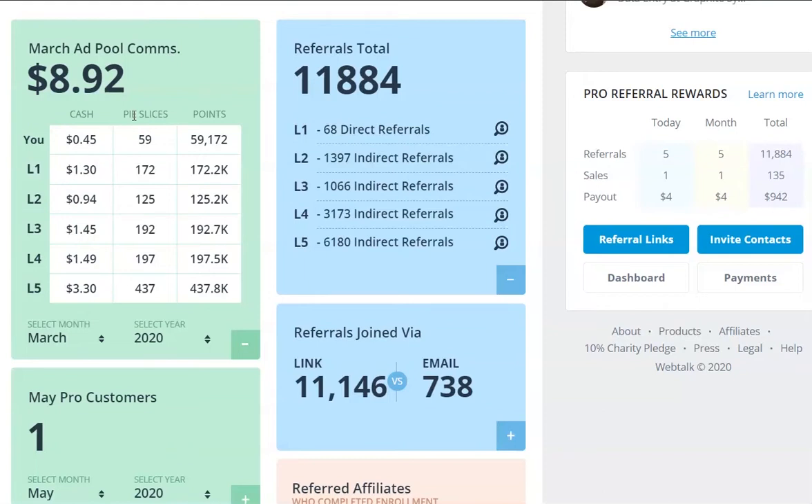The March ad pool got paid in April. Then going to April's ad pool - April's will get paid on the 28th of May, which happens to be my birthday, so happy birthday to me for that one. We were on $2,000 as the value of the whole pie, and out of that I earned $29.78. Personally I only earned 57 cents, but it was higher than the previous months. And once again, my highest level was level five, earning me $10.06.